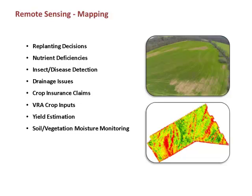Down in Tennessee, we're using UAVs for remote sensing — for replanting decisions, nutrient deficiencies, insect and disease detection, drainage issues, and crop insurance claims. Crop insurance is a big one now: you fly your field, document damage in a photograph, and submit it. We're also doing variable rate application, crop inputs, yield estimation, soil, vegetation, moisture — generating these red-is-bad, green-is-good maps, and trying to make sense of them.